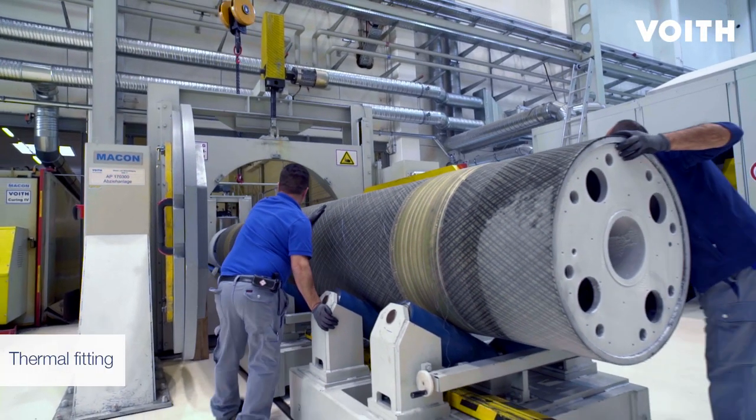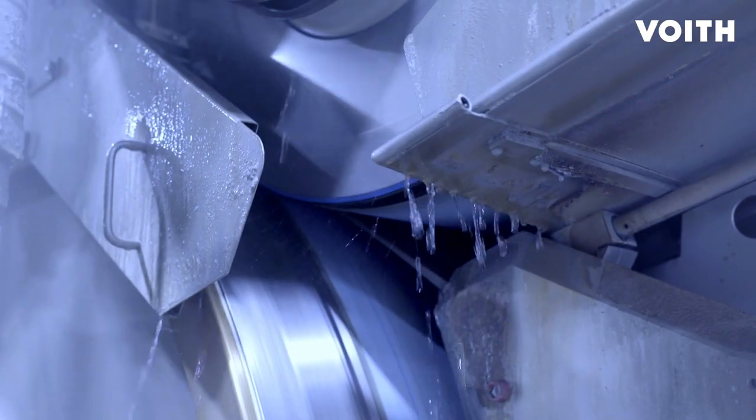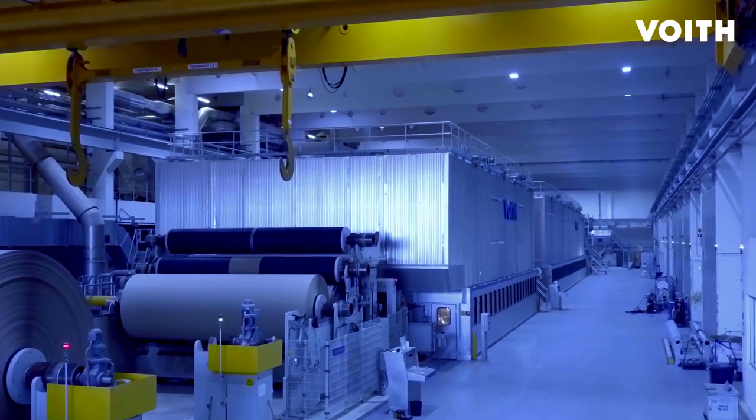Made of steel, the core of these rolls weighs up to 50% more than rolls made of carbon fibers. In paper machines, the lightweight carbon fiber rolls positively influence machine efficiency, speed, and quality.